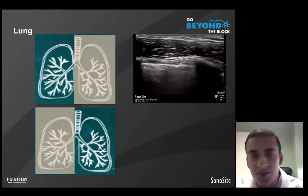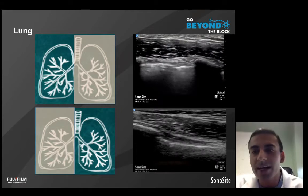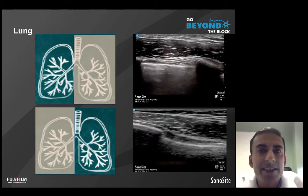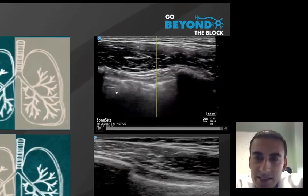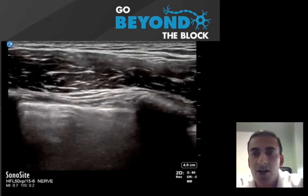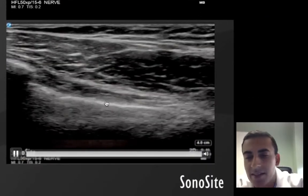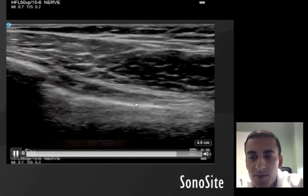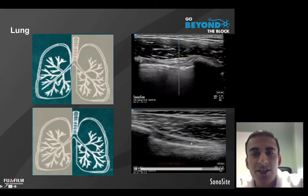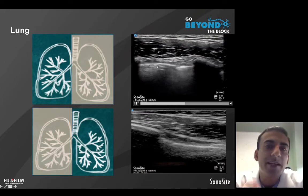However, if we add ultrasound to this picture — here's an ultrasound examination. Even if you've never used ultrasound to evaluate the lung for appropriate aeration, you can tell that one side shows movement at the lung pleural line, indicating appropriate aeration. However, looking at the other side of this patient's lungs, you appreciate that there is no movement in this hyperechoic band, indicating a difference — something that was not appreciated during the auscultation examination.